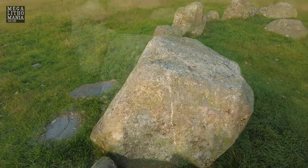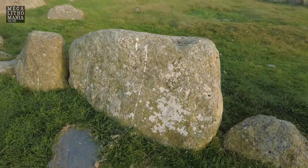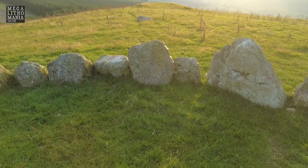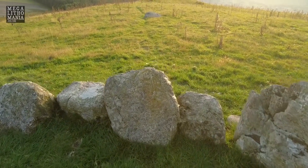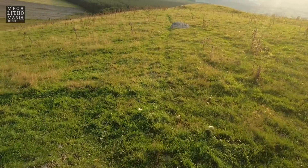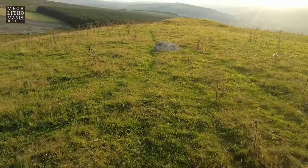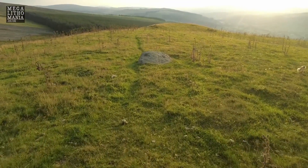It's worth noting these things — this is a chunky beast. This one over here is actually west. This outlier has been displaced. There are apparently 41 stones in the circle, though it could be 43 or 40 — there's some uncertainty about the exact count.